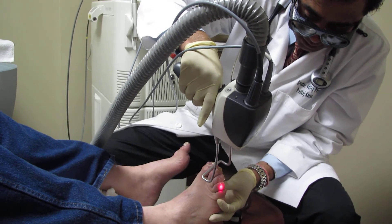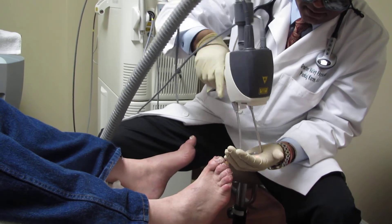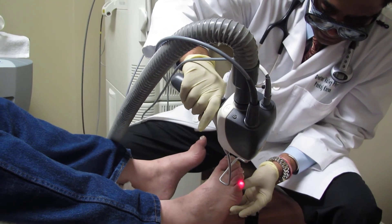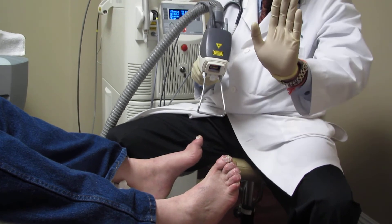I want to thank my patient's wife for doing this videography. I hope it turned out well.